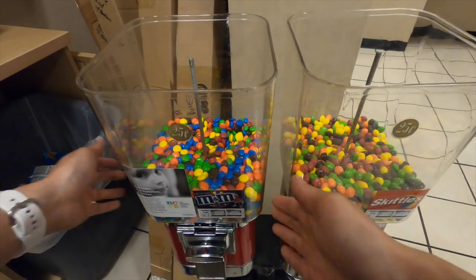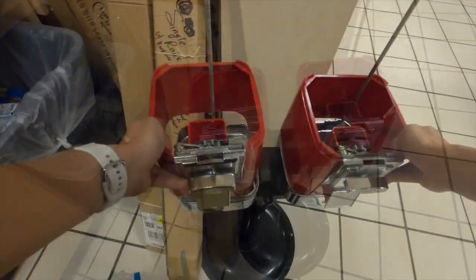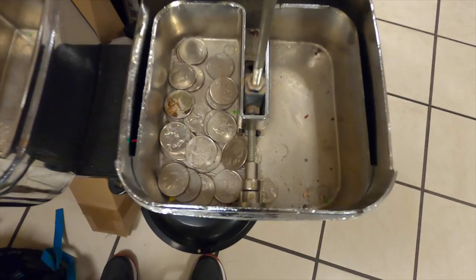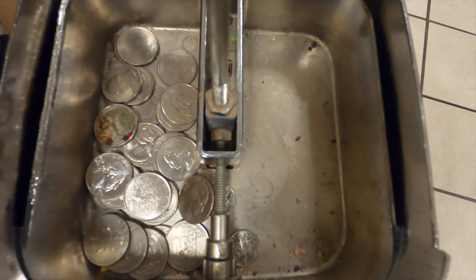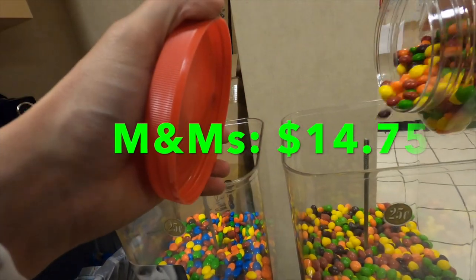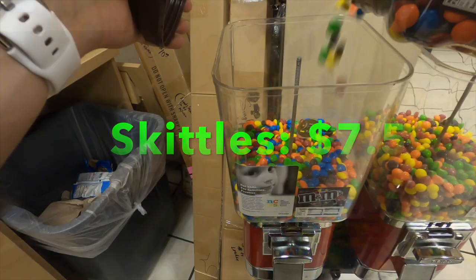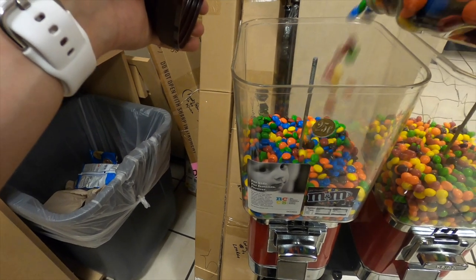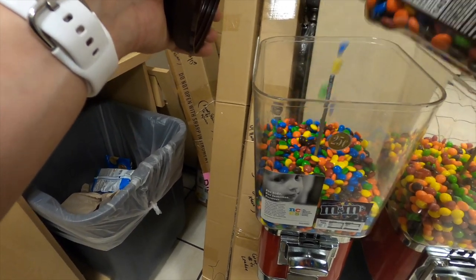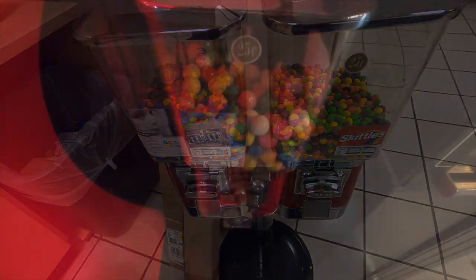Next up we're in a JCPenney break room and this machine usually does pretty well. They have a vending machine in here with M&Ms or Skittles so there's still some competition. Usually the M&Ms perform better than the Skittles, and for the M&Ms this machine did $14.75 — not as much as they usually do. The Skittles did $7.50, which means altogether this machine did $22.25. I've had the M&Ms do over $20 by themselves, but overall not too bad.